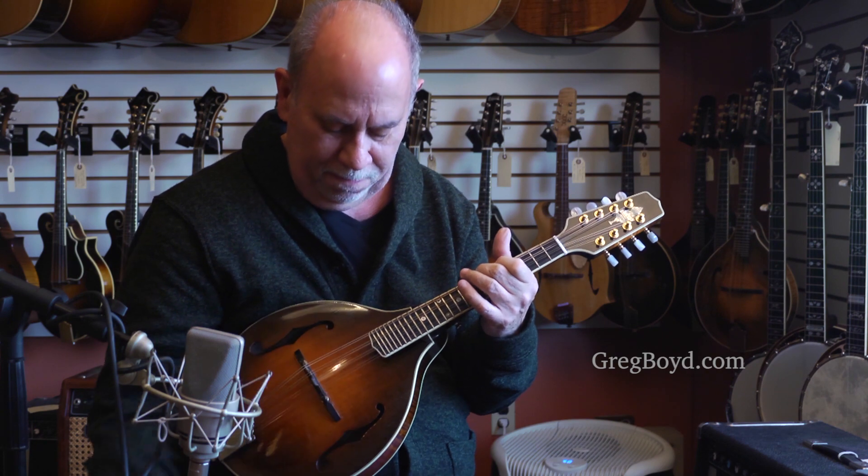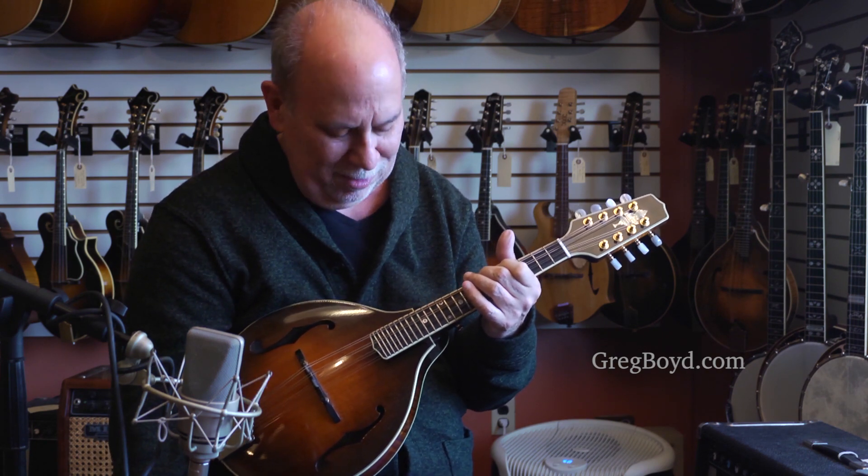Listen to that ring. What a beautiful instrument.